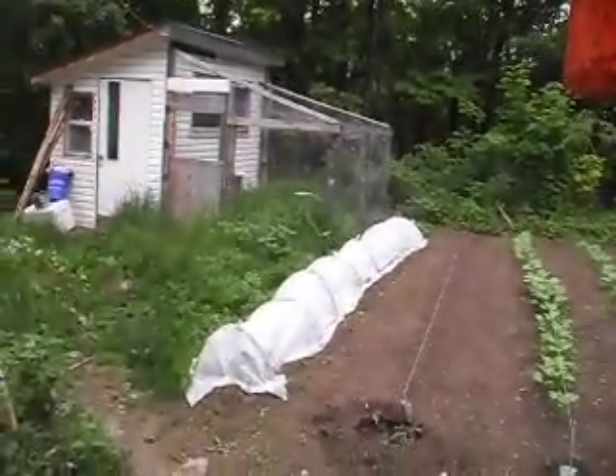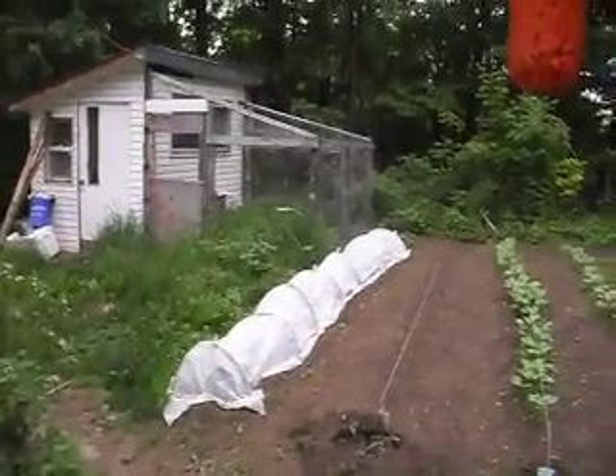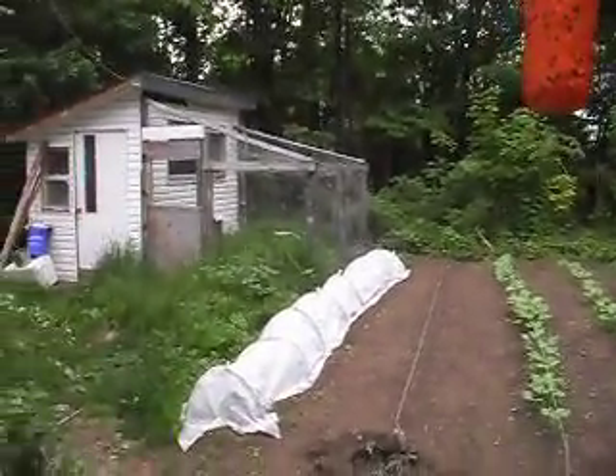There's my chicken coop where we're going to raise our meat birds. The weeds have to be cut down, but I'm going to wait until they're outside because I want to cut them down and feed them to them, because they really like greens.